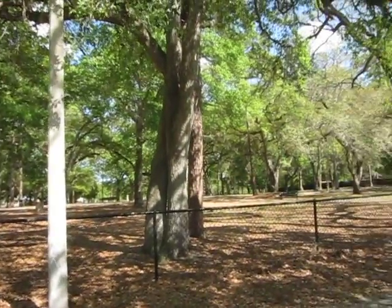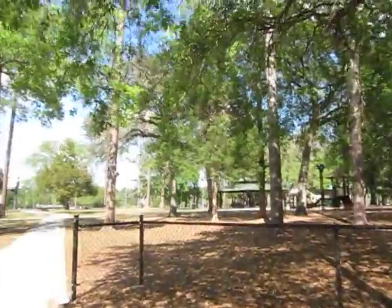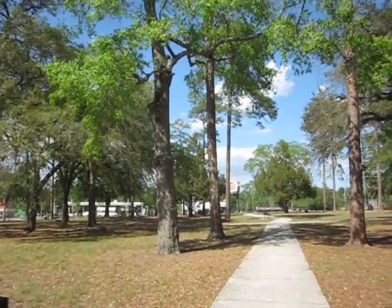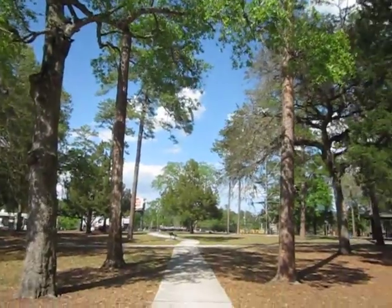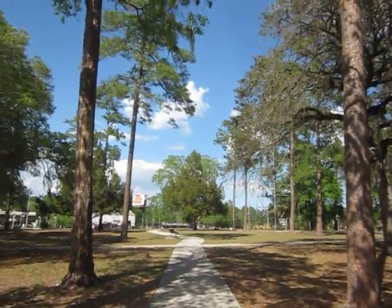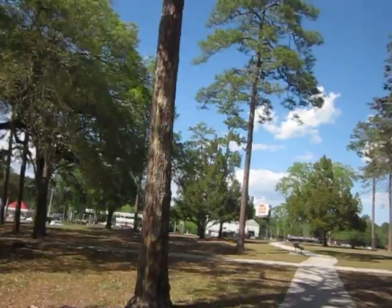I haven't been here in ages. I mean, my kids were little, little. And I'm not even sure we came then. But there's a fire tower right over here. It's a nice little park.